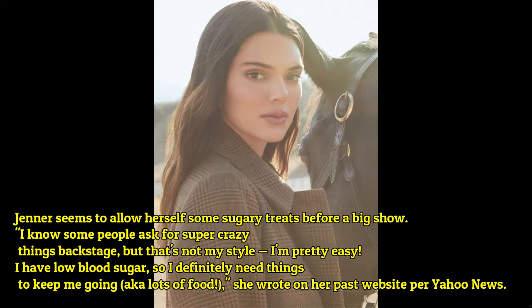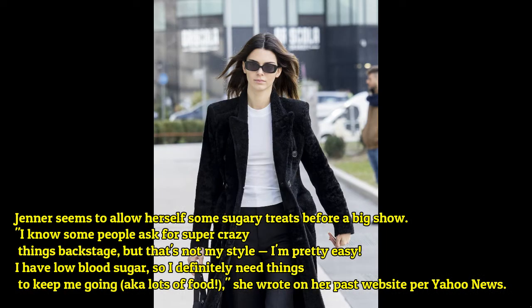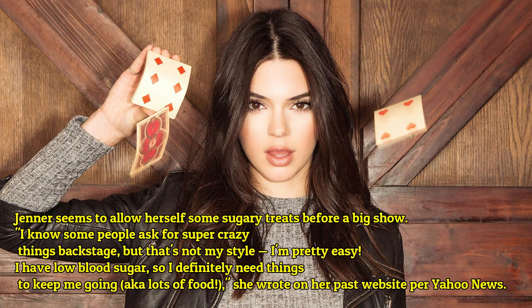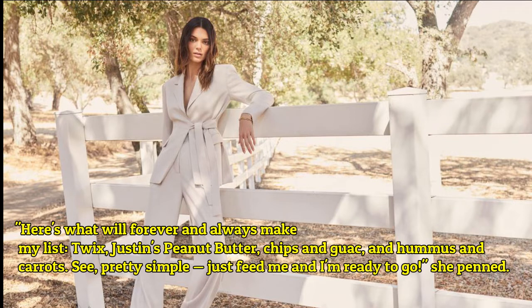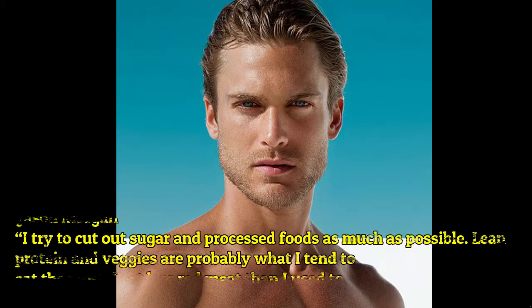Kendall Jenner seems to allow herself some sugary treats before a big show. 'I know some people ask for super crazy things backstage but that's not my style. I'm pretty easy. I have low blood sugar so I definitely need things to keep me going — aka lots of food,' she wrote on her website. 'Here's what will forever and always make my list: Justin's peanut butter cups, and hummus and carrots. Pretty simple — just feed me and I'm ready to go.'